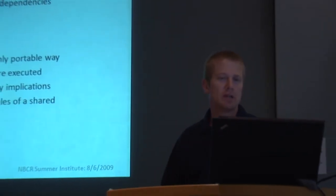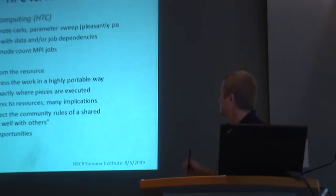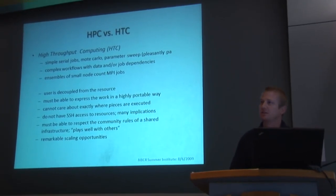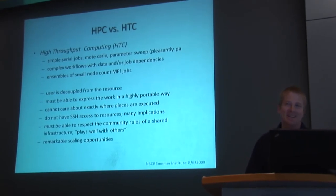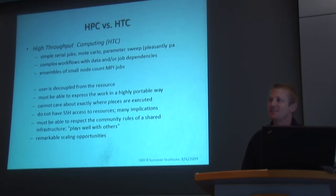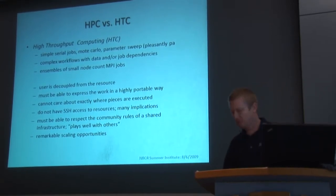High-throughput computing is a little different in that it's primarily geared towards serial jobs, Monte Carlo simulations, parameter sweeps — pleasantly parallel, as I like to call it. I find nothing embarrassing about being highly parallel. In this scenario, to effectively do high-throughput computing, there's a very fundamental difference: the user is decoupled from the resource.